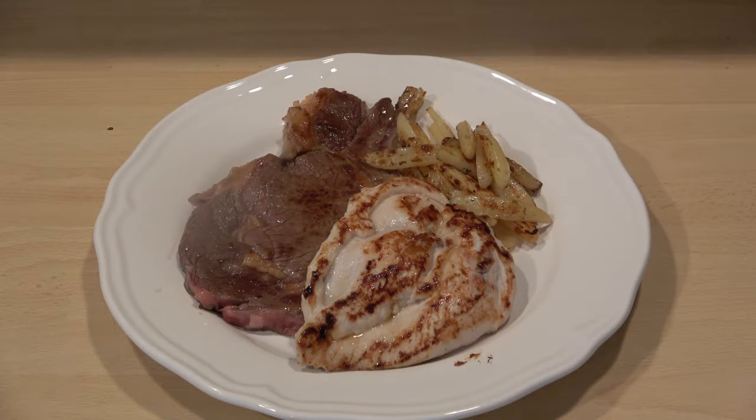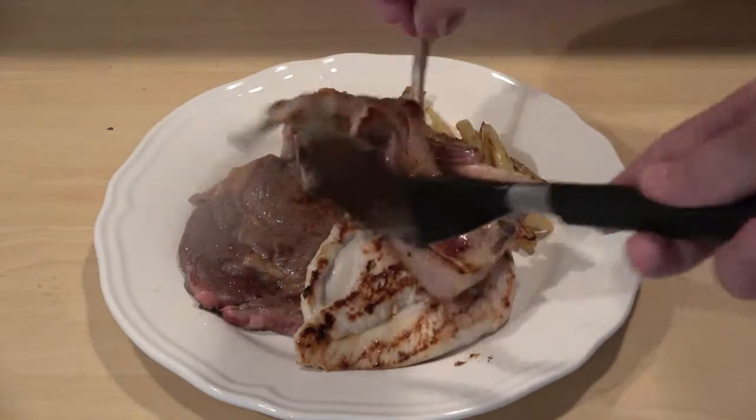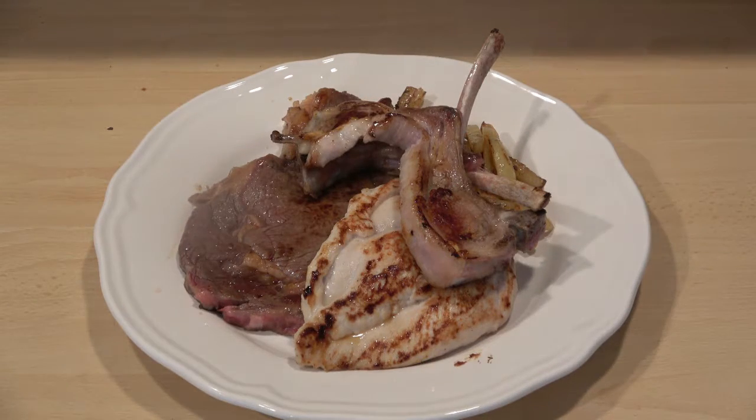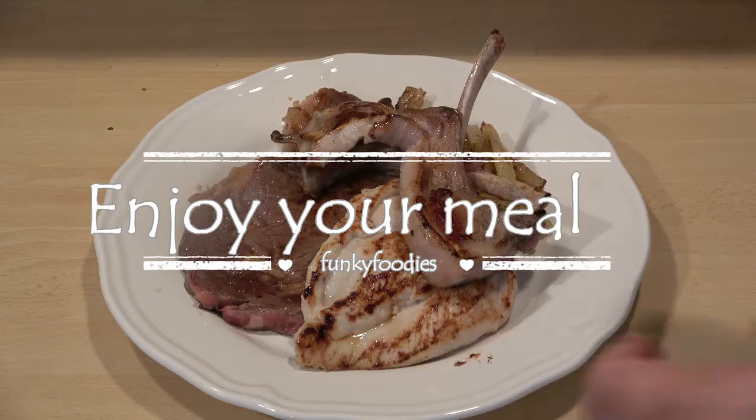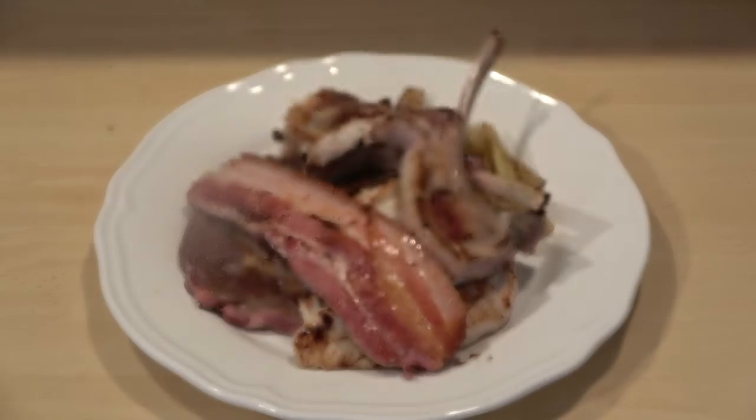Then the lamb, then the bacon, and quite a nice bit of snags — the sausages.